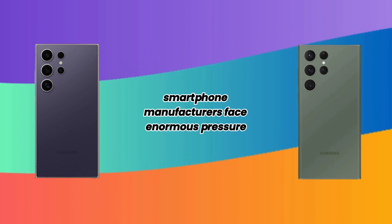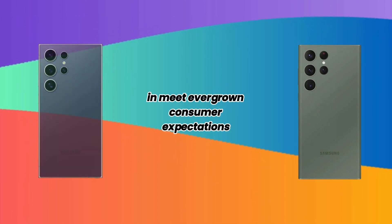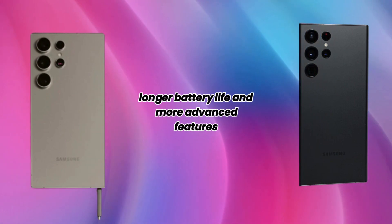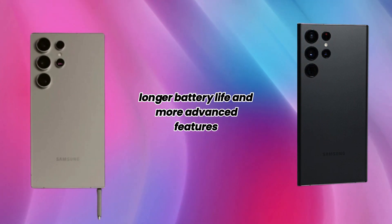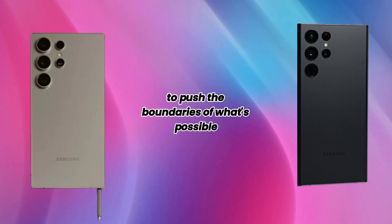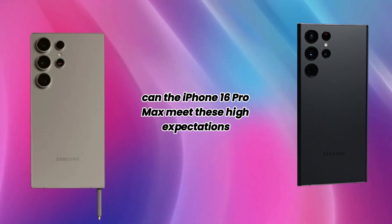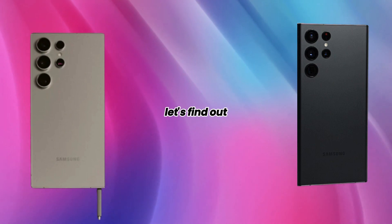Smartphone manufacturers face enormous pressure to constantly innovate and meet ever-growing consumer expectations. With each new release, users demand better cameras, faster performance, longer battery life, and more advanced features. The challenge is to push the boundaries of what's possible while maintaining reliability and usability. Can the iPhone 16 Pro Max meet these high expectations? Let's find out.